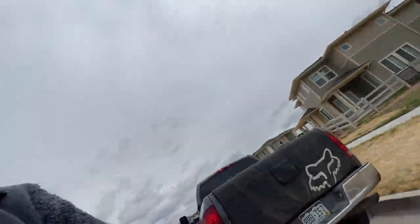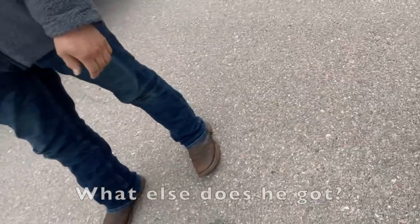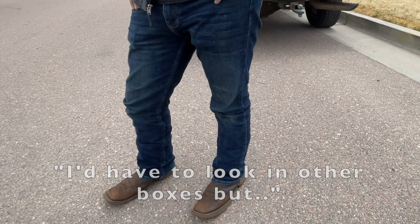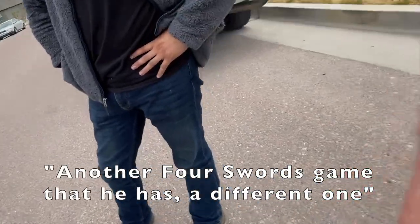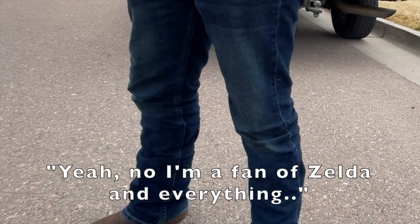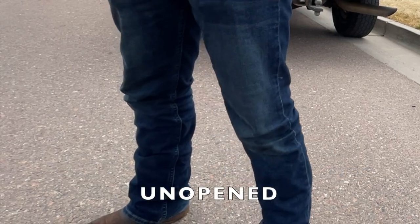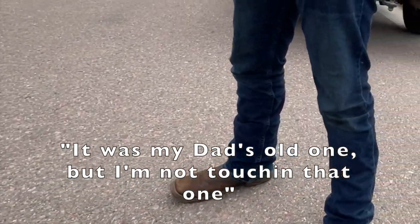He had to look to get me the book too — that's sick, awesome, it goes with it. Of course, you need the book with it. He's just getting rid of his dad's old games. He also mentioned another Four Swords game — a different one, GameCube. He said he's a fan of Zelda, and he actually has an Ocarina of Time box, but that's his dad's old game, so he's keeping that one.